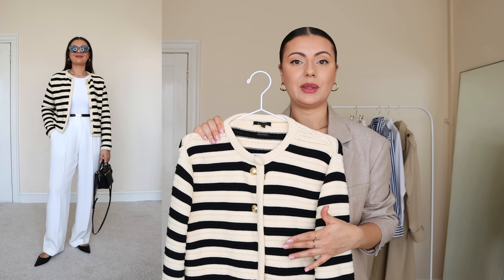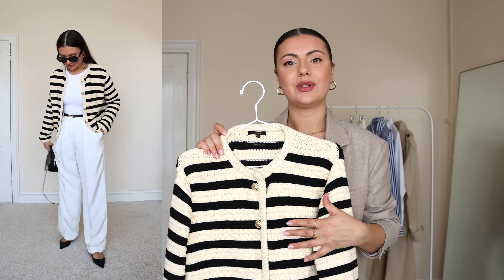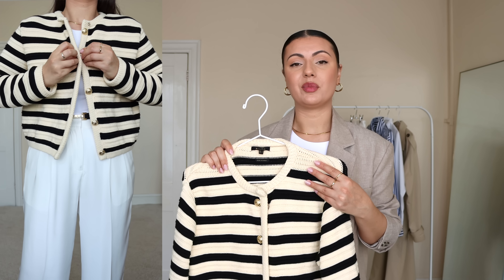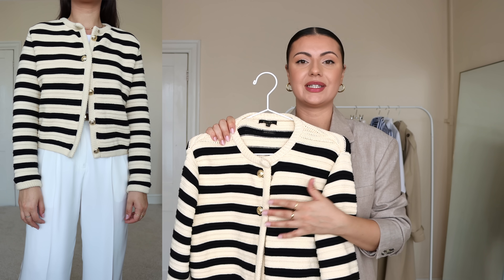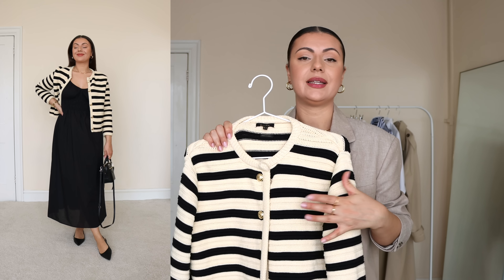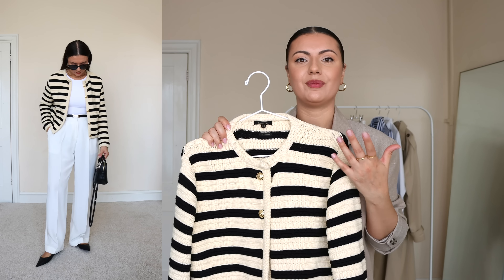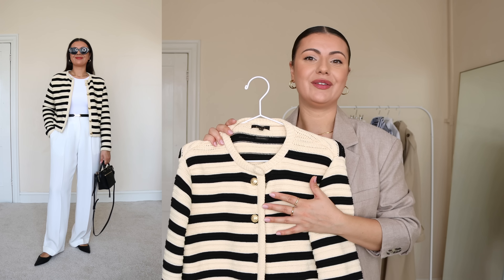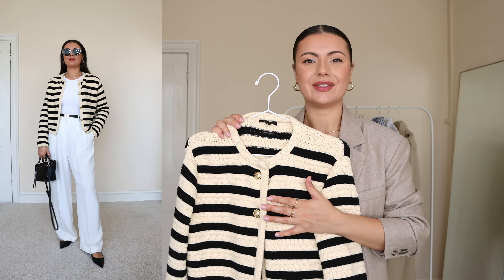My favorite way to style it right now is with a pair of white trousers and a nice pair of flats or sandals — the black and cream stripes really stand out next to white. It's also a really good layering piece: you can wear it over dresses or over a simple top and skirt in the evenings when it gets a bit cooler, for those days when it feels too hot for a jacket but not warm enough to wear just a top.